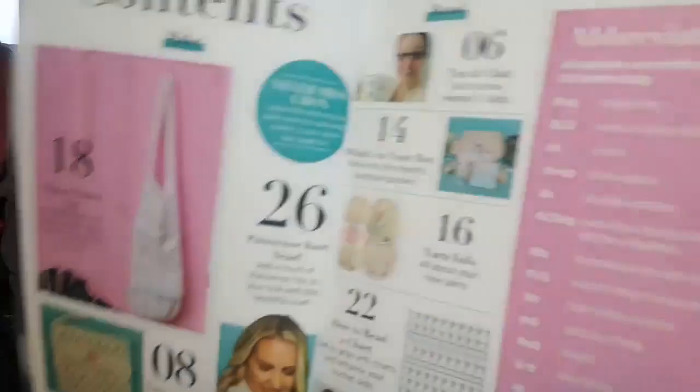So we have a Magical Market Bag, a Lattice Pouch, and then a Parisian Knot Scarf. We also have a tea and chat with Heather C Gibbs, a 'What's in your box' page, yarn info, how to read a chart, and then there is a page about some free patterns, which is quite nice.